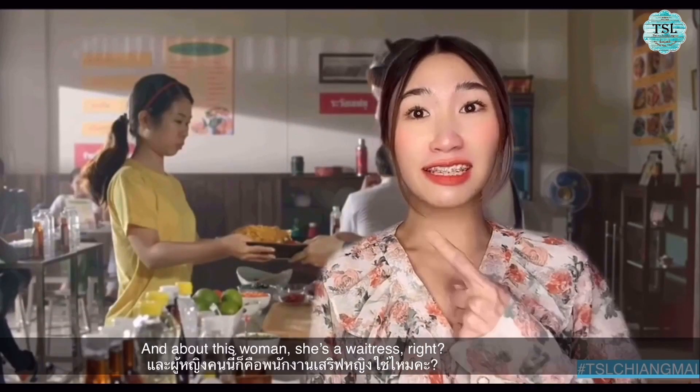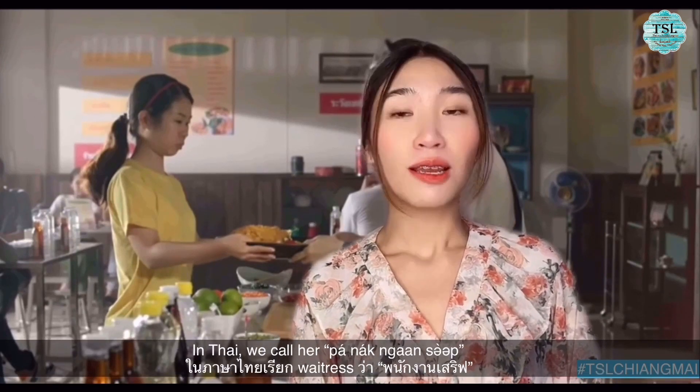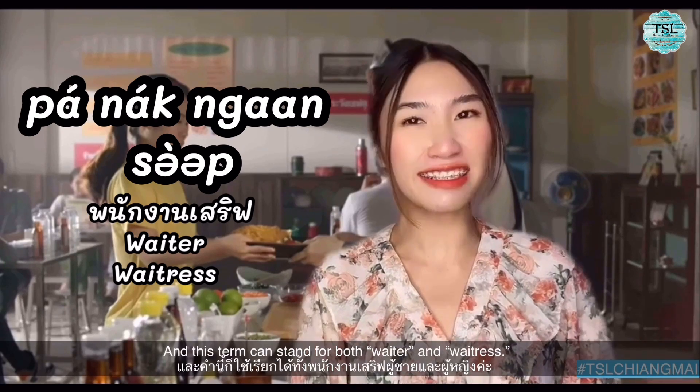And about this woman — she is a waitress, right? In Thai we call her พนักงานเสิร์ฟ, and this term can stand for both waiter and waitress.